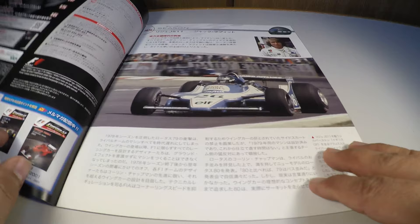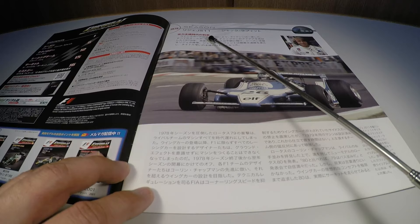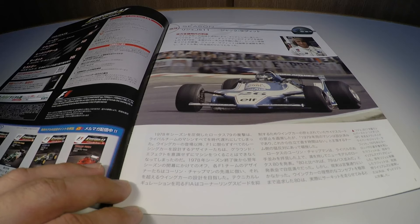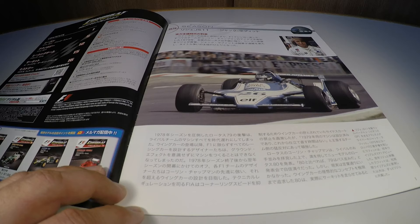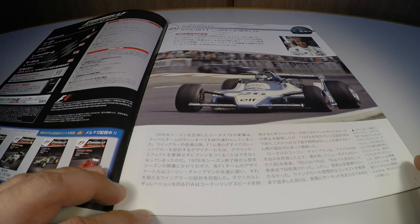Falando sobre a chegada do apogeu da aerodinâmica: em 1977, a Lotus inovou criando o primeiro carro com o efeito solo, que foi aprimorado em 1978 com o Lotus 79, que deu o título ao ítalo-americano Mario Andretti.